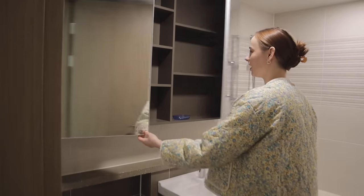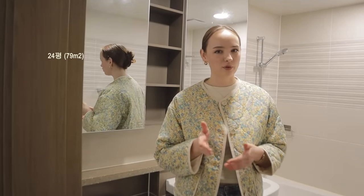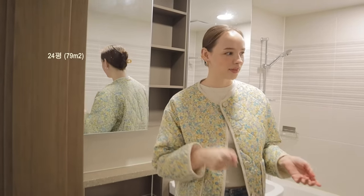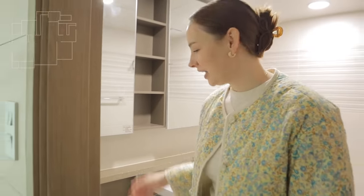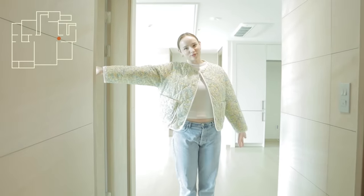The last apartment for comparison was 24 pyeong, which is how you measure apartment sizes here. This one is 34 pyeong, so it's a good deal bigger. But you can probably already notice that the layout is quite similar, because apartment complexes in Korea are just quite similar in general. Let's move on into this room.